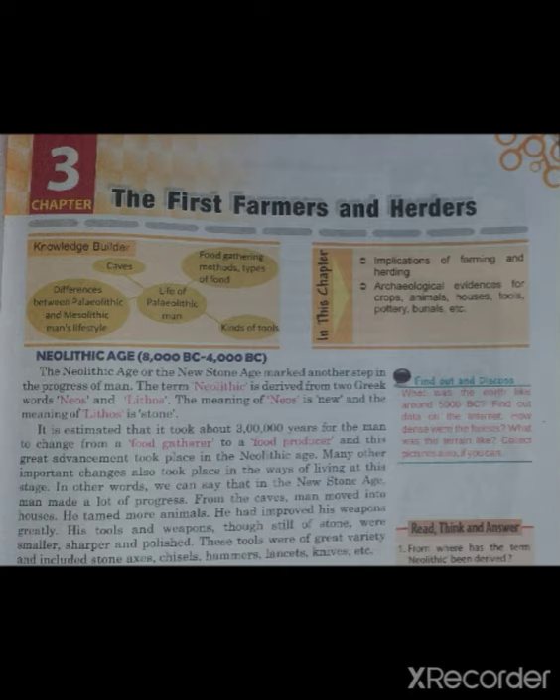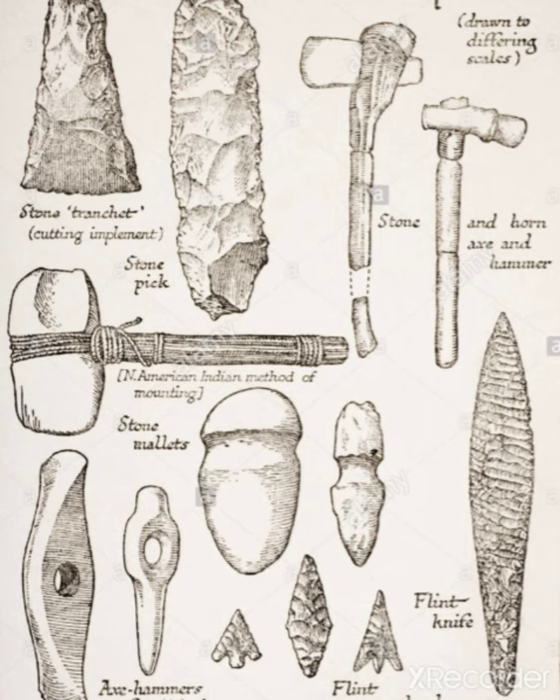These tools were a great variety and included stone axes, chisels, hammers, lancets, knives, etc. In the Neolithic age, early humans came to know how to do agriculture and how to domesticate animals. Look at the weapons of Neolithic age — these are the weapons that he improved. For example, the hammer changed, and in which way he used all his weapons in a smart way, like how to use an axe in the field.